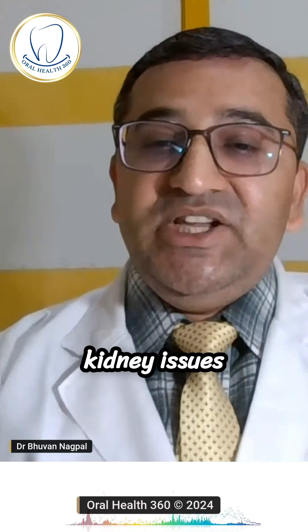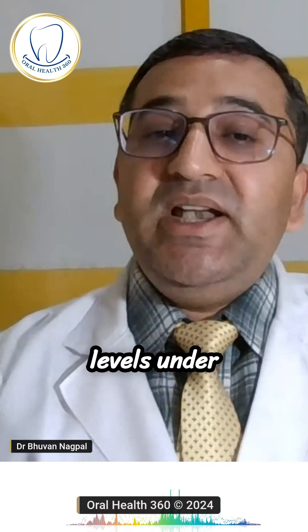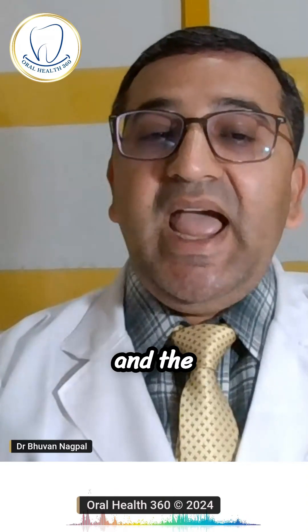Patients with kidney issues may need modified dosages or alternative medications. Under the lipid profile, high lipid levels are often ignored, but they can delay bone healing and reduce the success rate of dental implants.